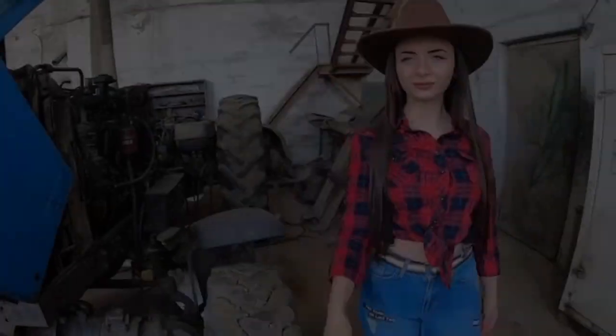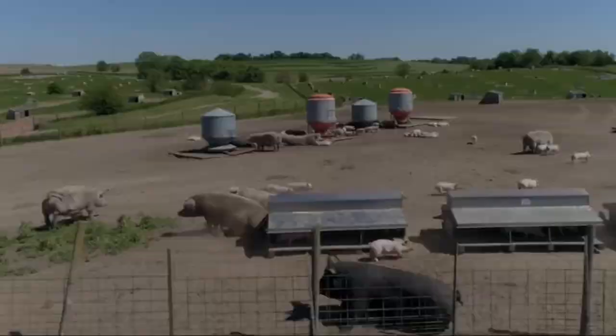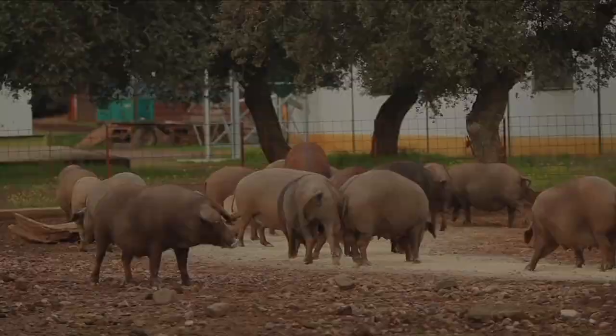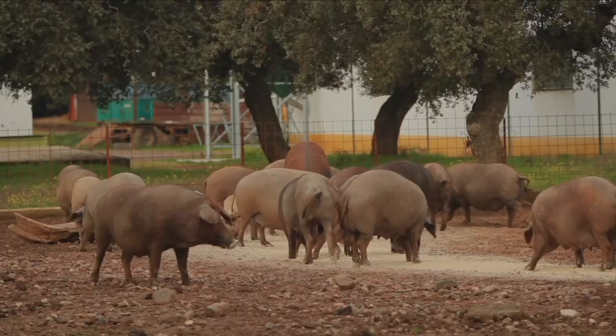Welcome to my channel. Subscribe to my channel and you will learn a lot about pig farms. The world of pig farming is constantly evolving, with innovative practices emerging to enhance animal welfare and improve the quality of meat produced. One such groundbreaking development is the pig farm outdoor model, which is revolutionizing the industry by creating a healthier environment for pigs and delivering more delicious meat.